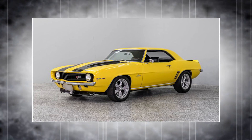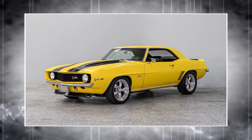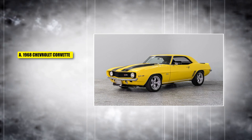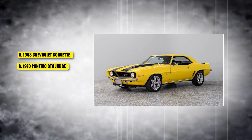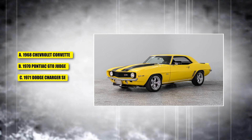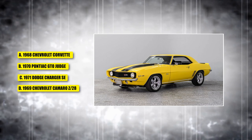This car was built for performance and had a 302 cubic inch V8 engine that was perfect for racing. Is it A, the 1968 Chevrolet Corvette; B, the 1970 Pontiac GTO Judge; C, the 1971 Dodge Charger SC; or D, the 1969 Chevrolet Camaro Z28?